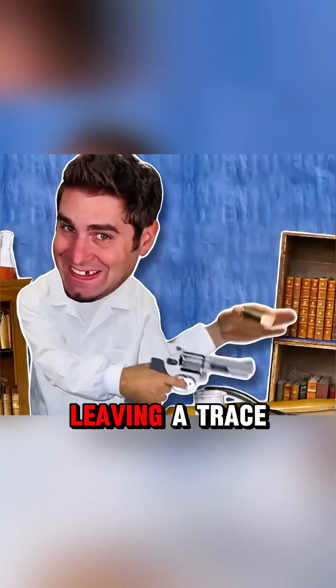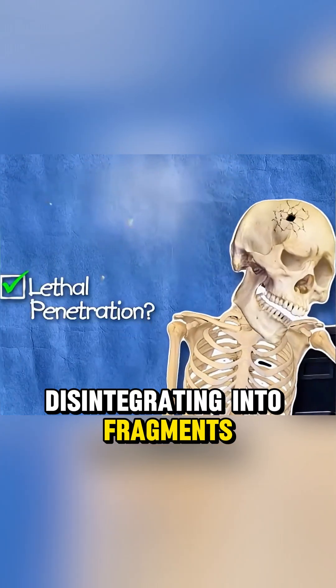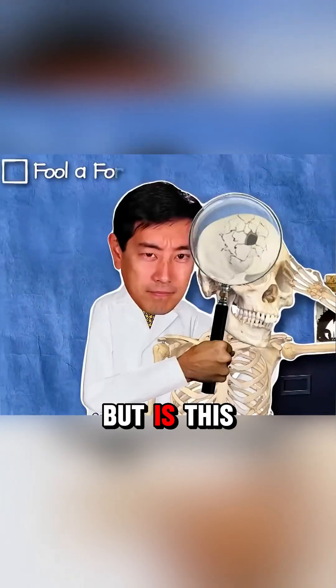They say bullets made from teeth can kill without leaving a trace, disintegrating into fragments so small they could be mistaken for the victim's bones. But is this possible?